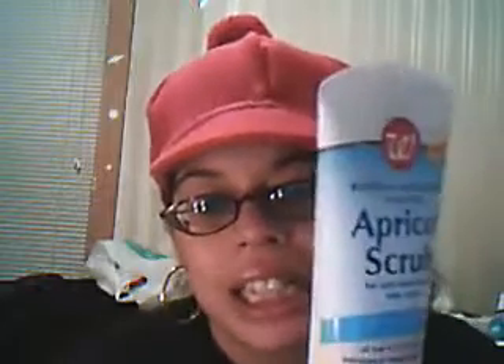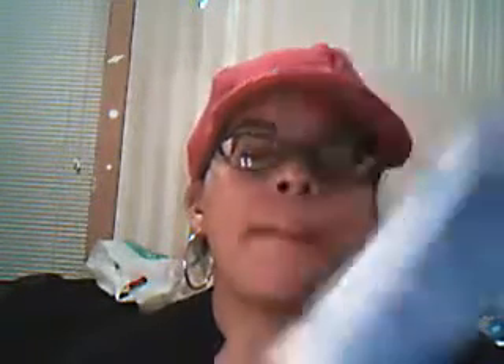Something I recently introduced into my routine a couple weeks ago is the Walgreens Blemish and Blackhead Control Apricot Scrub for oily, acne-prone skin types. This is the drugstore version of the St. Ives one. In case you didn't notice, I like my drugstore brands. This stuff is really good — it contains 2% salicylic acid, it helps with oil control, and it's supposed to help with acne. It's an exfoliator, so it'll help polish your skin and get rid of that winter dullness, which is why I bought it, and it definitely worked.